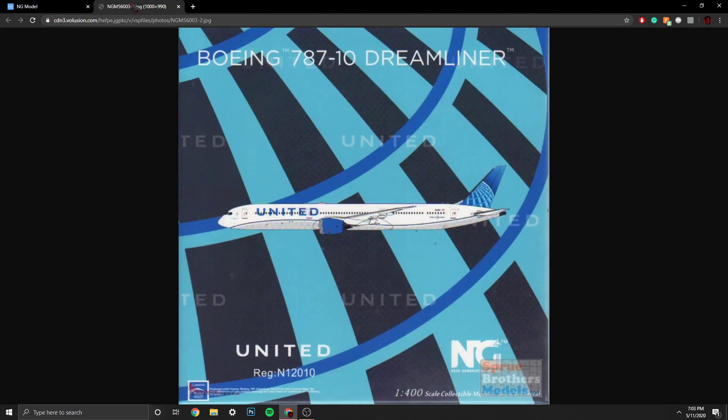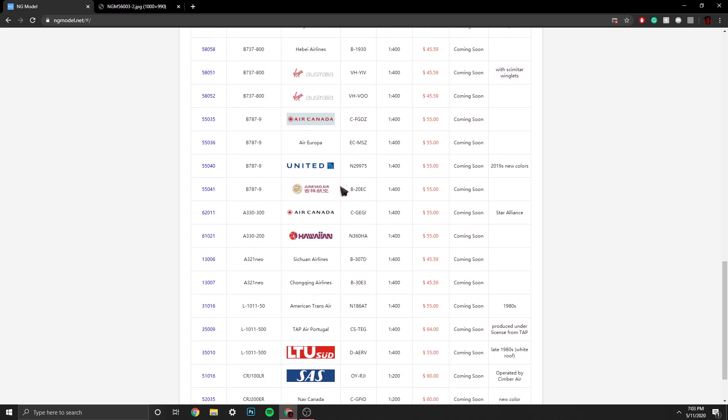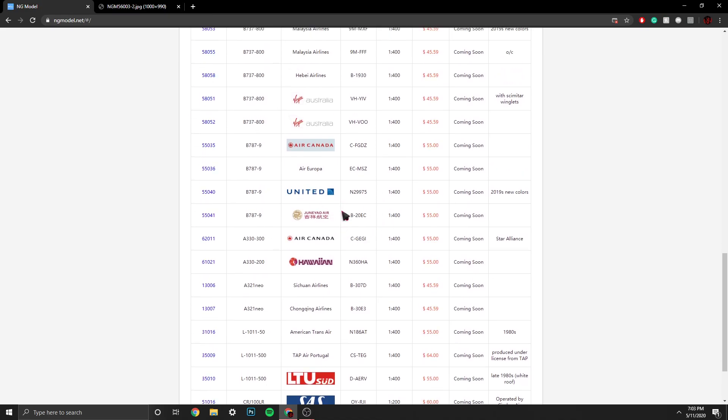Hopefully the United one comes in a nice box — similar to the Dash 10 box, which was awesome. I missed out on the Dash 10, so yeah — similar box to that.